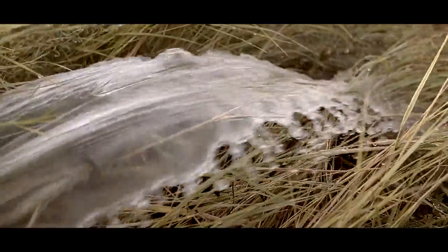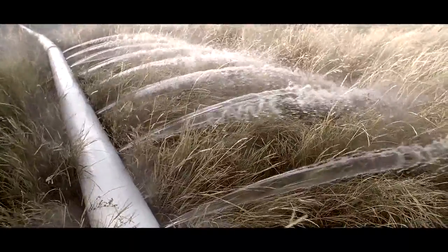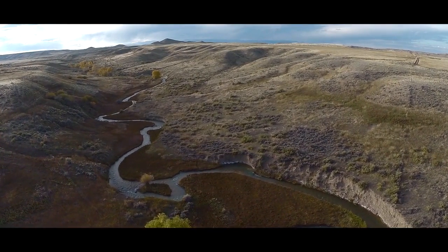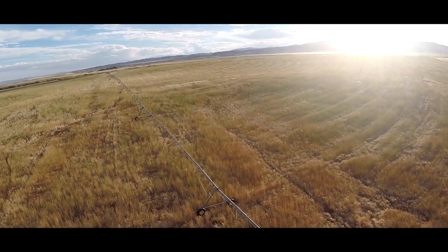Three head gates feed irrigation water into the farm's acreage at a rate of 10 to 12 water feet per second. In addition, there are historical water rights to a natural spring on the property dating back to 1891. A pivot sprinkler system feeds another section of cropland.